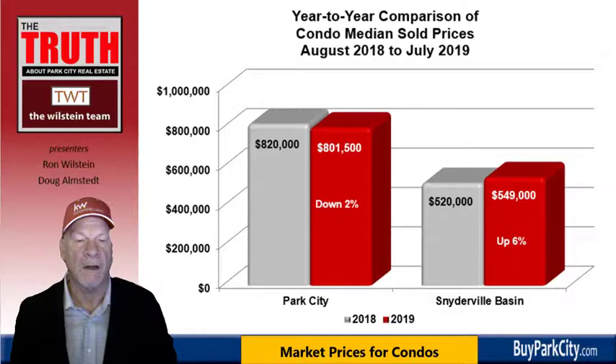Turning to condominiums: in the city limits, values are down slightly 2%, with the median price dropping from $820,000 to $801,500 — not very much. However, in the Snyderville Basin, condos are up 6%, from $520,000 to $549,000.